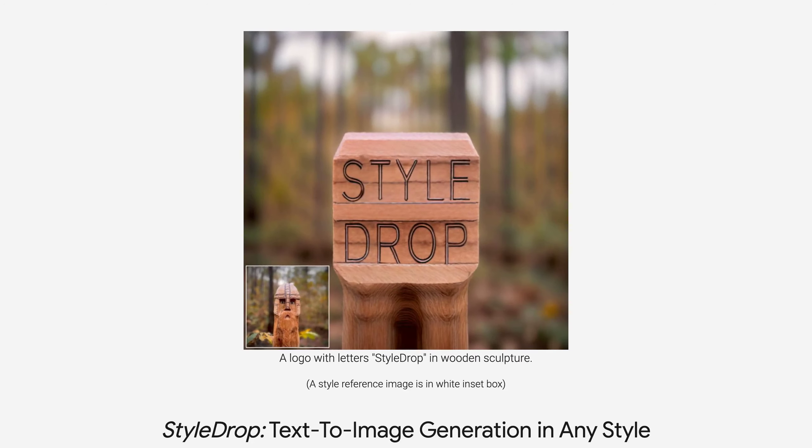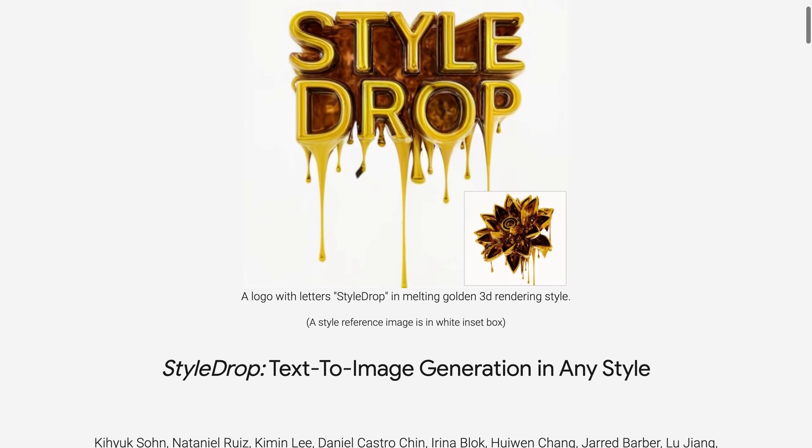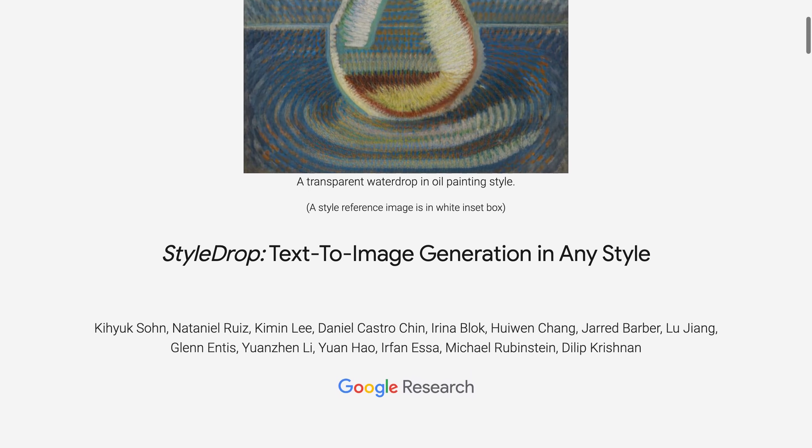Are you tired of searching for the perfect image to match your text? Look no further than StyleDrop, the revolutionary text-to-image generation tool.